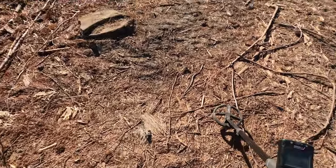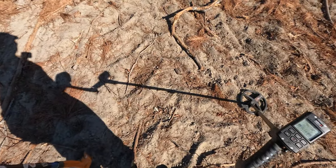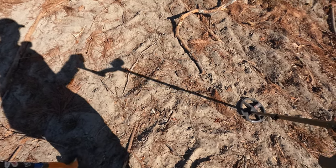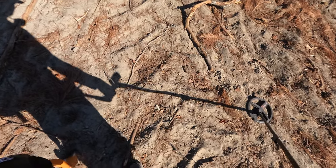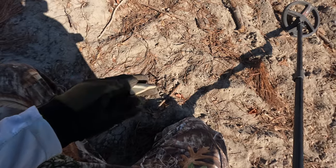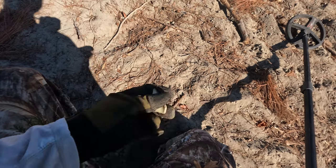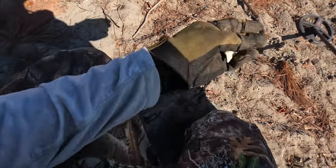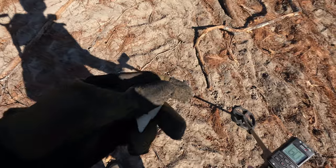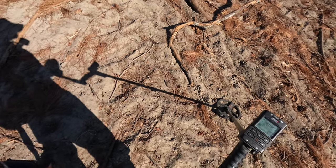Let's move up this hill and see if this home site produces anything. We are finally on the home site - here's my first real relic: a piece of china. I found a shotgun shell and a few pieces of aluminum stuff as well. There should be more stuff like this - some glass and things. I'm still looking for iron signals; I'm surprised I'm not picking up a lot of iron yet.